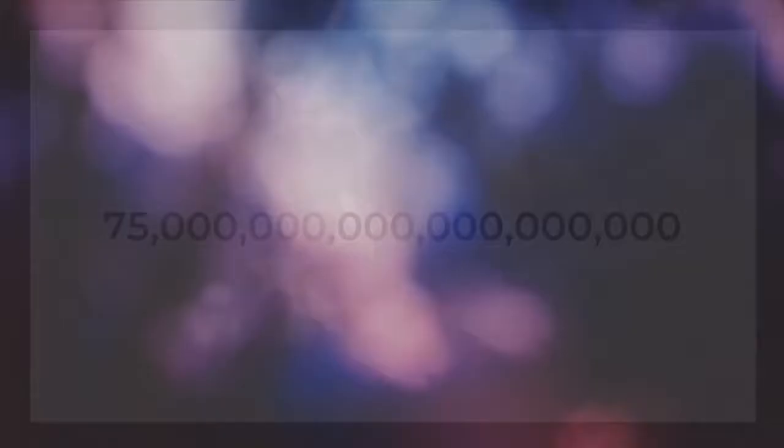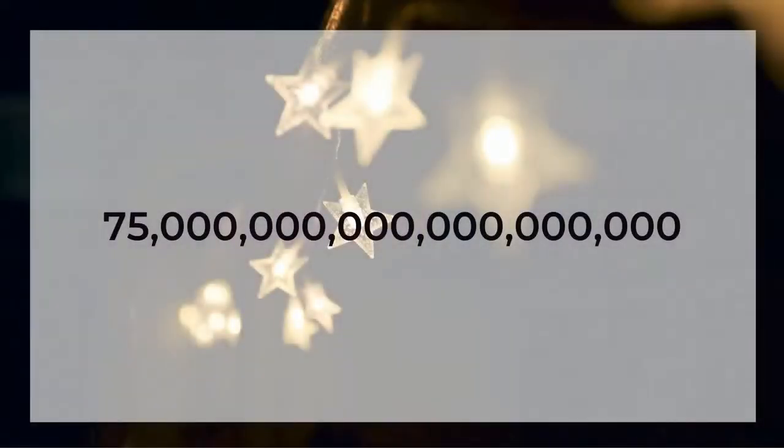No kidding — all the oceans, all the beaches, all the deserts. They've counted all of the grains of sand on our planet Earth. Now, to be fair, they did not individually count them, but with some really specific mapping and some really complicated formulas, they've been able to get a good estimate for how many grains of sand exist on our planet. And the number is 7.5 quintillion. That is a lot of grains of sand.